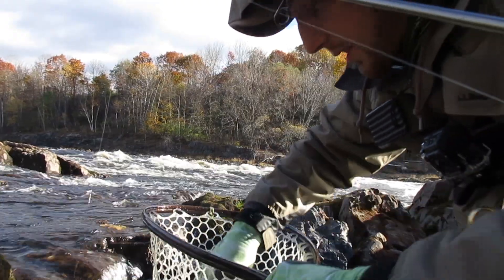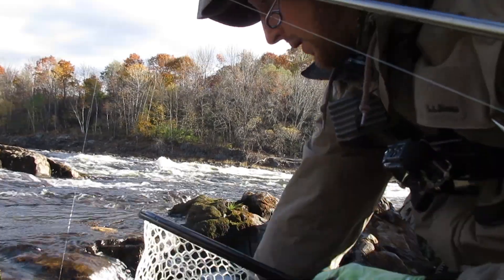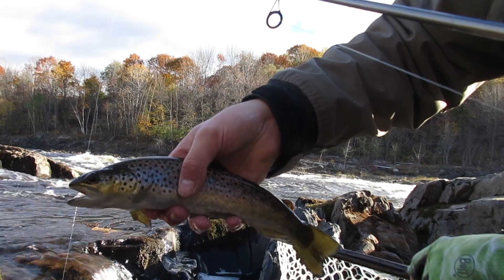This looks to be another one that was stocked in the spring — it's in that 10 inch range. Nice little brown.